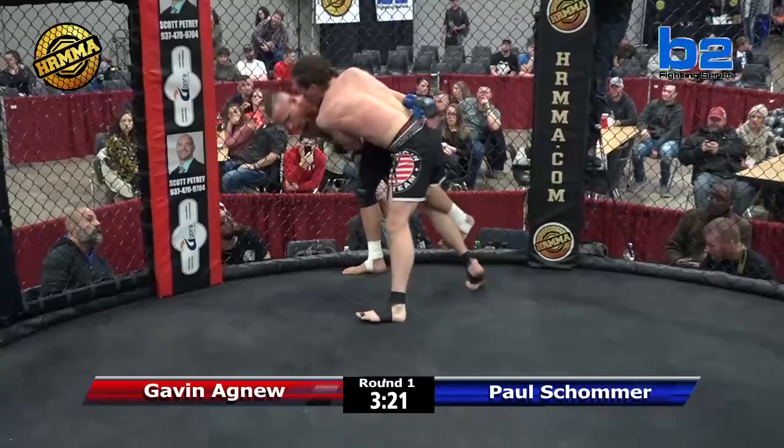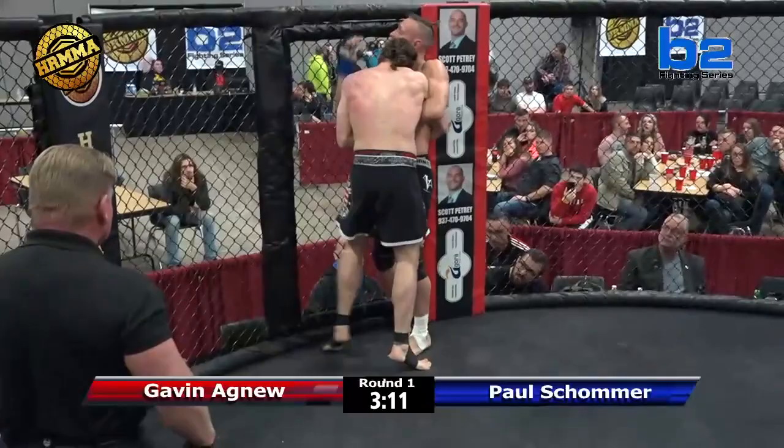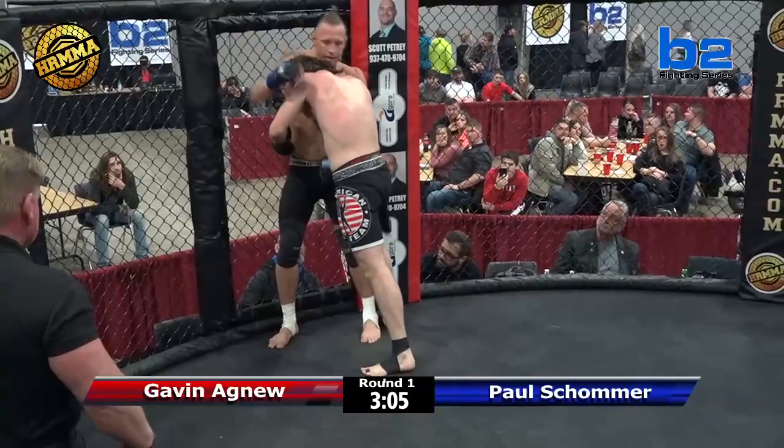I'd like to see that left knee to the body from Gavin. This is typically the position that benefits Gavin Agnew the most — this is where he shines. He's a grinder, so good at making you carry all of his weight. That's a terrible position if you can get that bear hug — just breaking that guy's back — that's a terrible spot to be in.